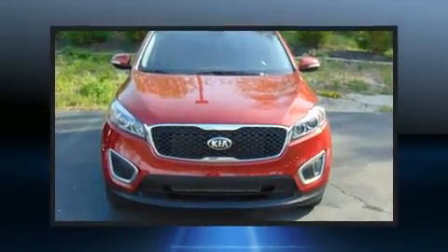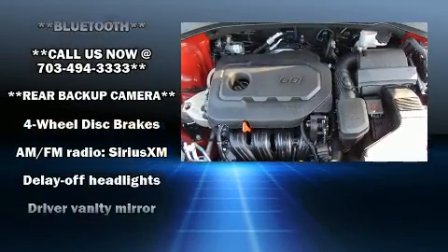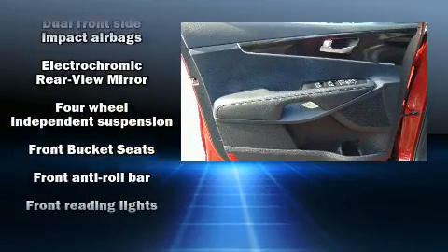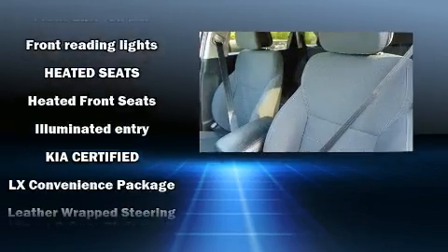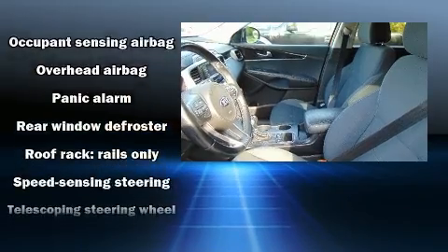Kia also prioritized safety and security by including dual front impact airbags with occupant sensing, airbag traction control, and four-wheel disc brakes with ABS. This vehicle has achieved certified pre-owned status by passing Kia's comprehensive certification process, including a rigorous 150-point inspection.